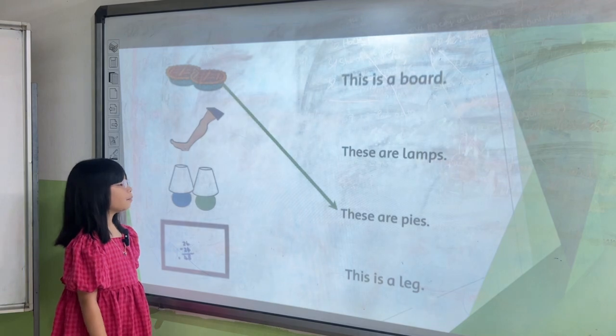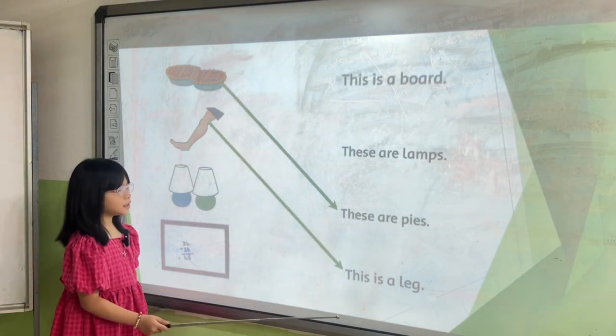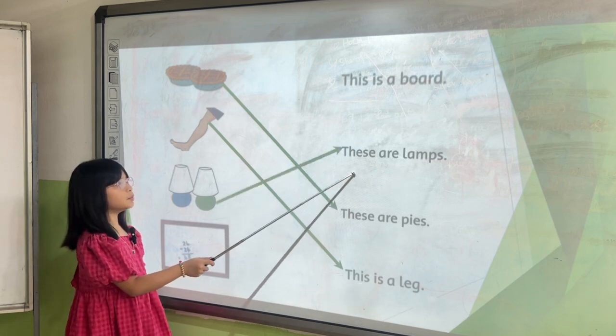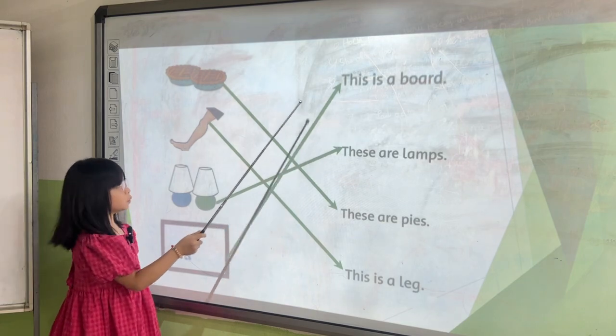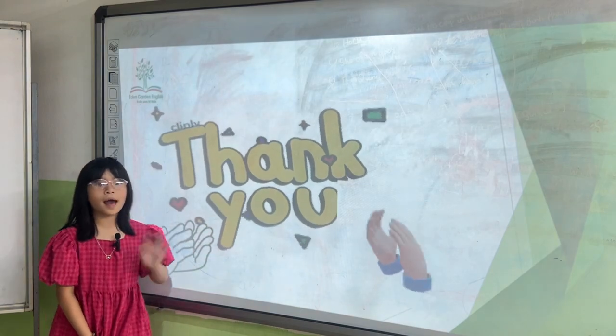Now what is this? And that's the end of the year's picking test. Bye. Bye. Bye.